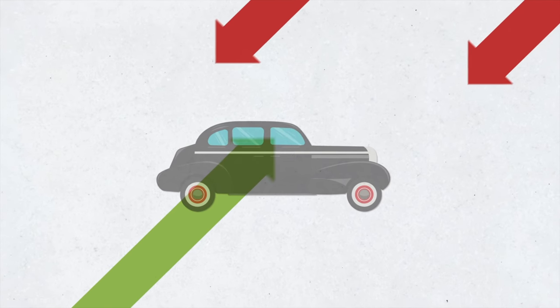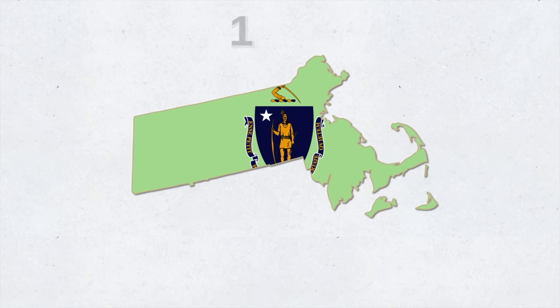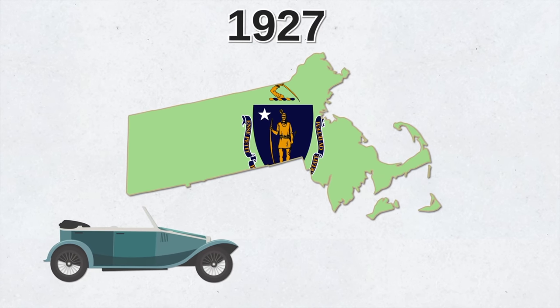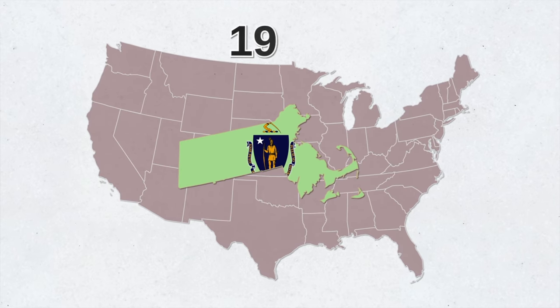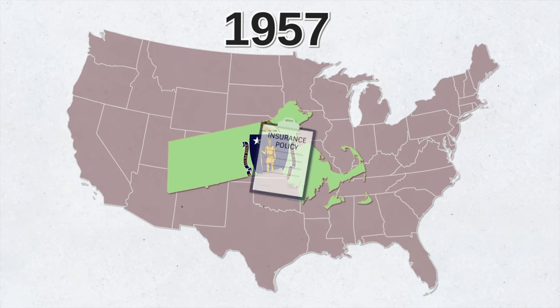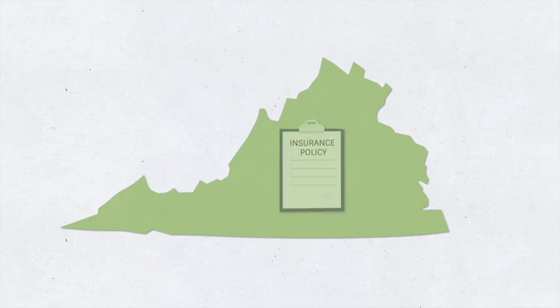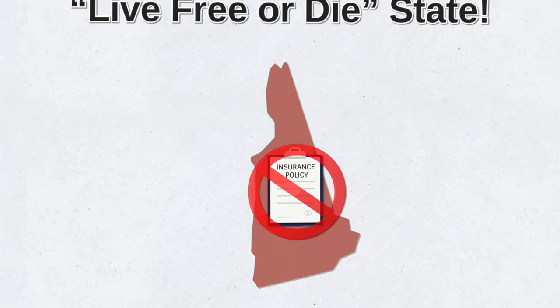The car insurance industry took much longer to become mainstream. Massachusetts was forward-thinking — in 1927, it became the first state to require drivers to carry car liability insurance. Believe it or not, for 30 years, until 1957, Massachusetts remained the only state to legally require drivers to have car insurance. Today, only two states don't require car insurance: Virginia and New Hampshire. The latter isn't a surprise — it is the Live Free or Die state, after all.